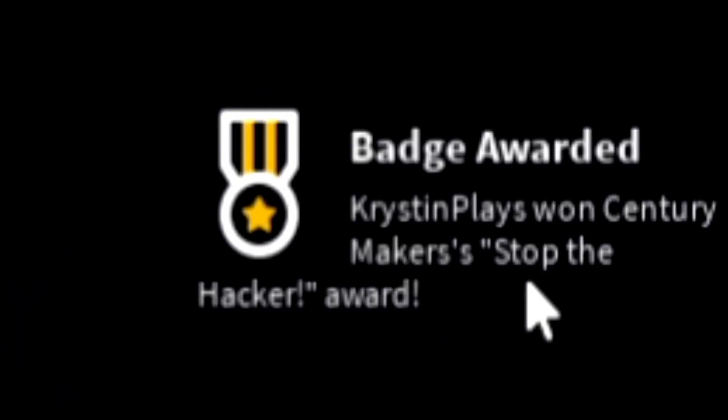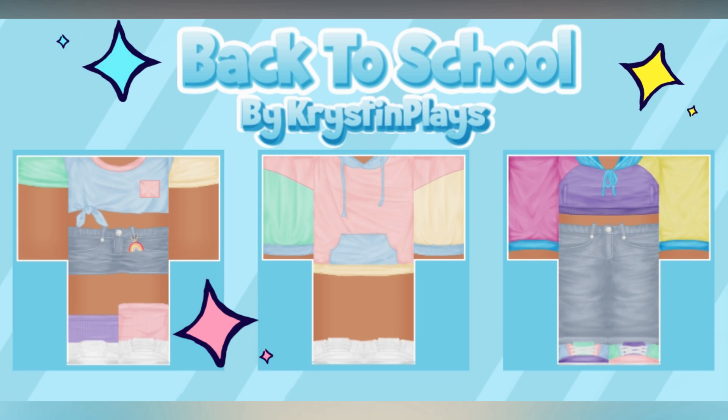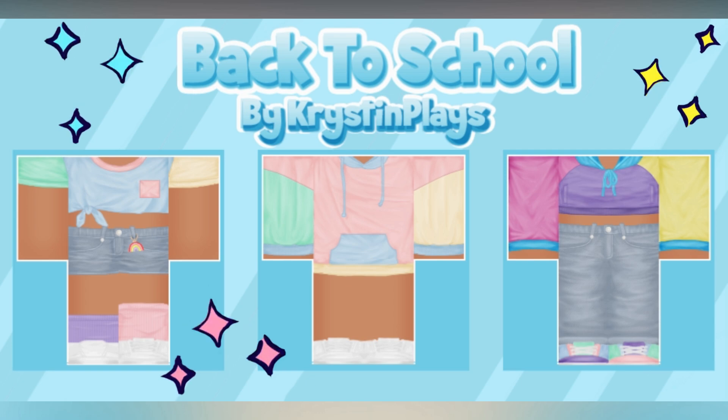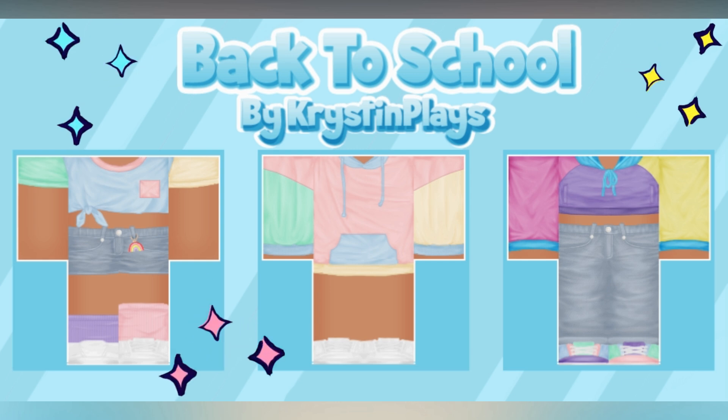Kristen Place has won the Century Maker Stop the Hacker Award! Brand new back-to-school mini clothing line just dropped, which includes three color block outfits that you guys get to choose from. Each outfit contains two pieces, so make sure to check out all of the links in today's video description, or you can find them all in the Kristen Place Roblox group store.